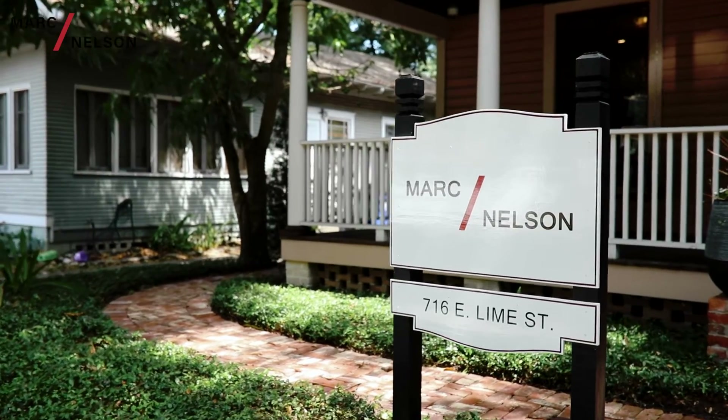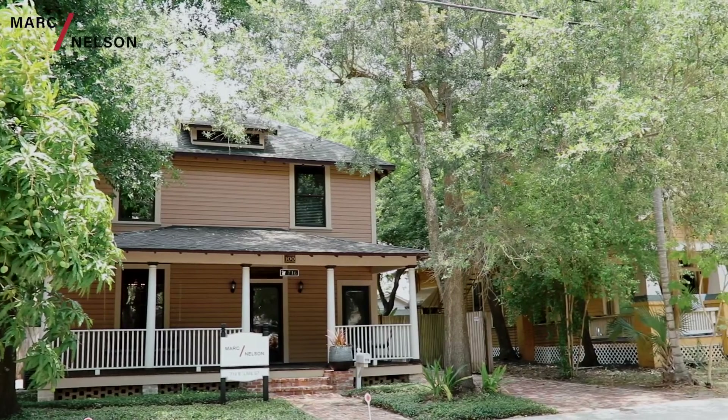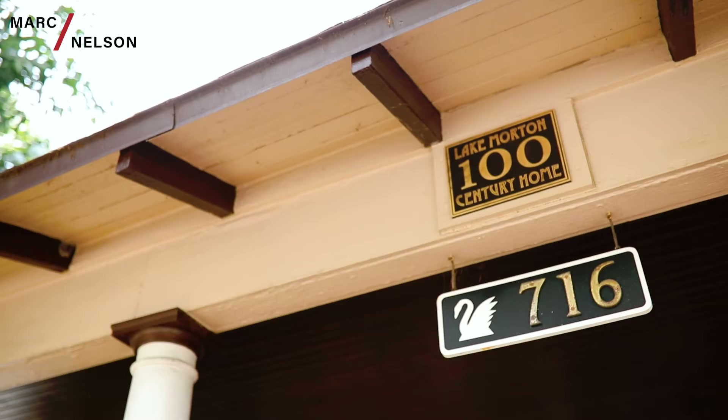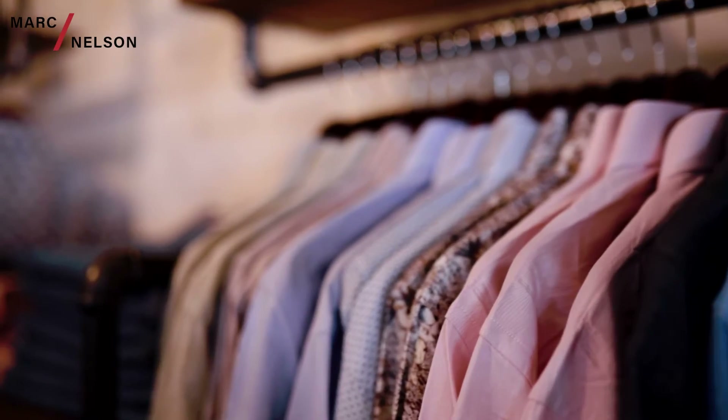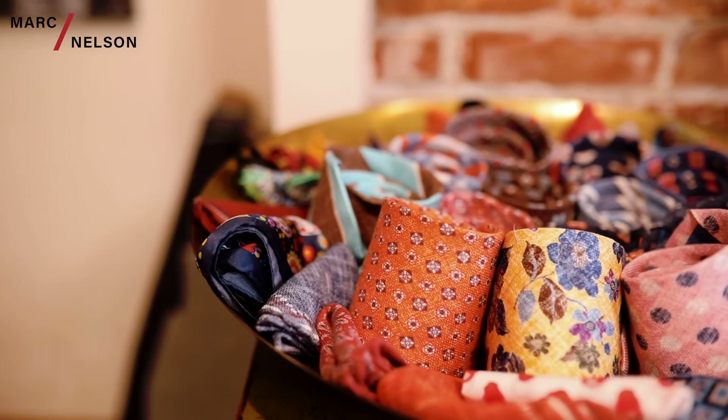Hi, I'm Mark Nelson from Mark Nelson Denim, and I am here to talk to you about our new store opening in Lakeland, Florida. We're at 716 East Live Street, and we have chosen a beautiful historical house that we've turned into the newest Mark Nelson studio.